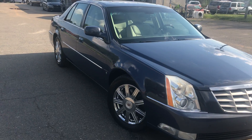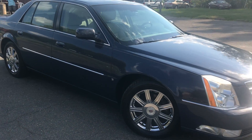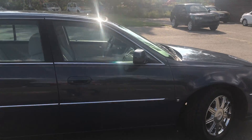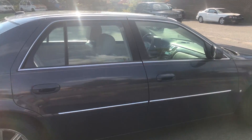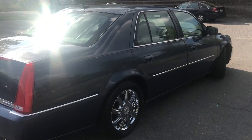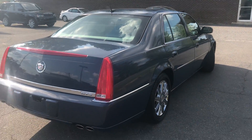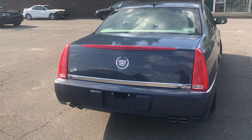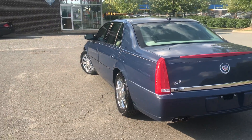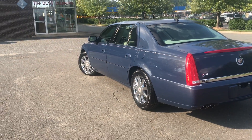For more information and details about this beautiful Cadillac DTS, contact Carolina Auto Imports at 704-599-2020, or you can reach us online at www.CarolinaAutoImport.com. See you next time.